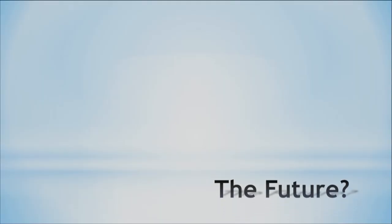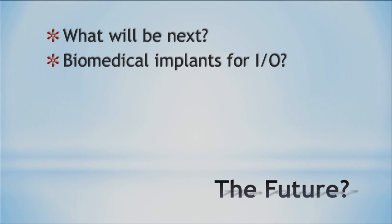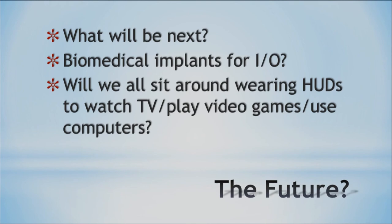Looking at where the future is going: what about biomedical implants for input and output? Will we all sit around wearing heads-up displays to watch TV, play video games, and use computers? We have the capabilities now, but is that where the future is headed — where we don't have a traditional TV and instead wear glasses so we can all watch the same 62.5-foot screen? Hopefully you found this interesting. Thanks, and we'll see you next time.